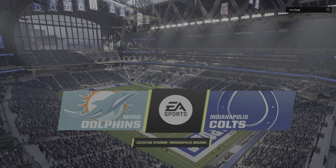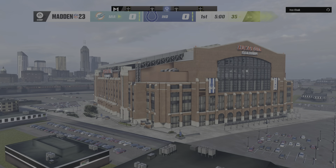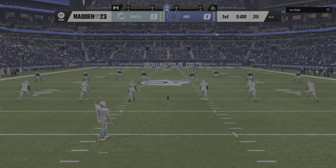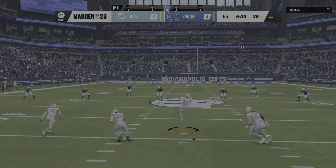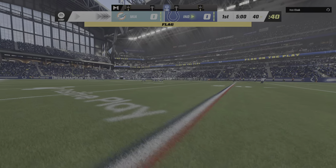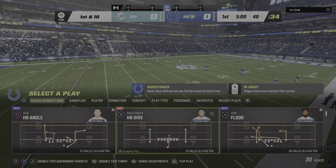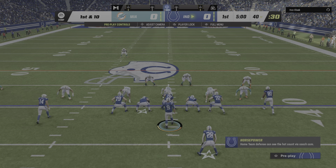Inside the very spacious Lucas Oil Stadium in downtown Indianapolis. Today, we're set for a good AFC matchup between the Miami Dolphins and the Indianapolis Colts. Here's Jason Sanders to get this one started, and we are underway on EA Sports. Wishing he had a mulligan — that's not how you want to start the game. Not at all, because not only do you give up the penalty and good field position, but it kills the momentum of your team.